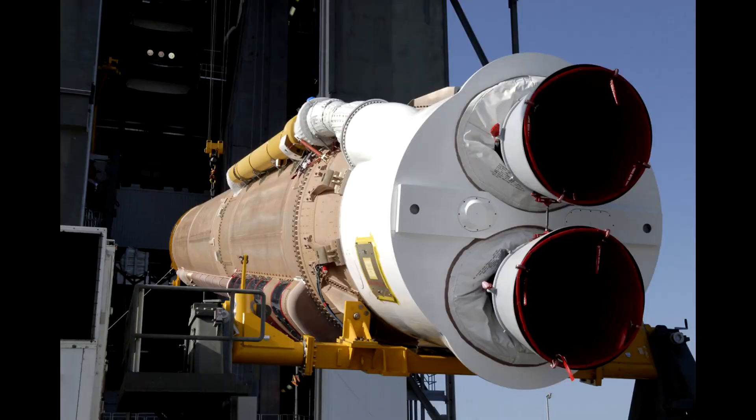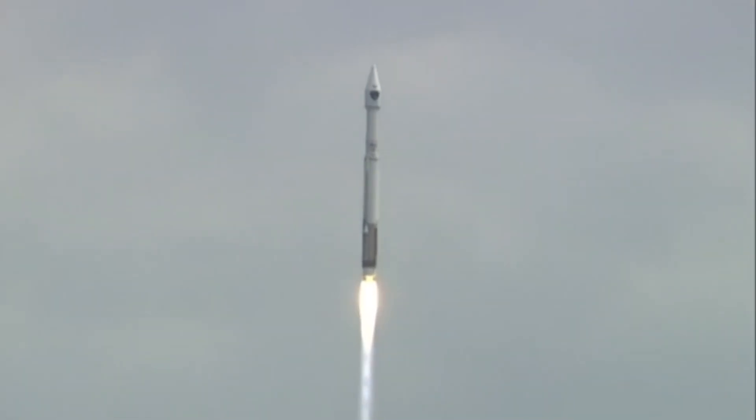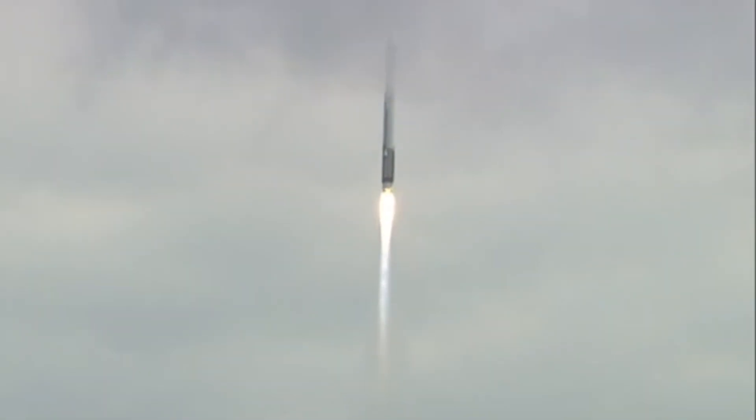Hello, it's Scott Manley here. You've probably heard about the Russian engines that are being used on US rockets, most prominently the RD-180 that replaced the archaic stage-and-a-half engines used on the Atlas III, and of course went on to be the propulsion system for the Atlas V.